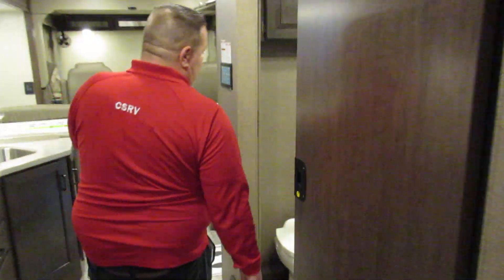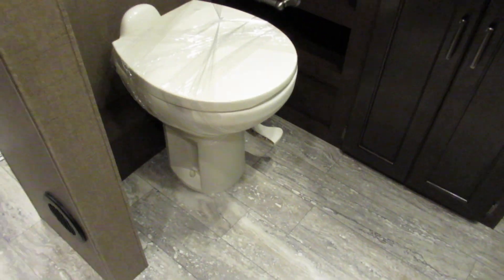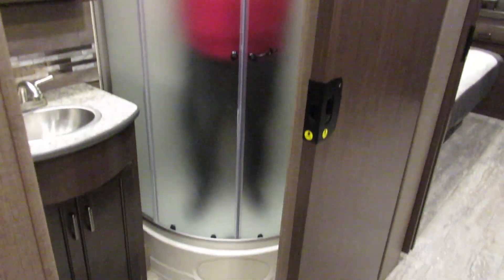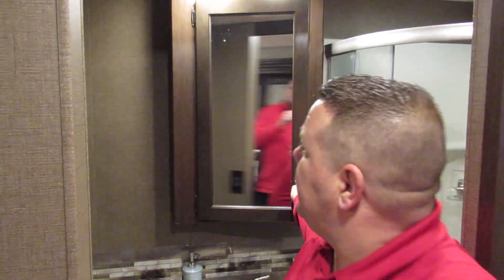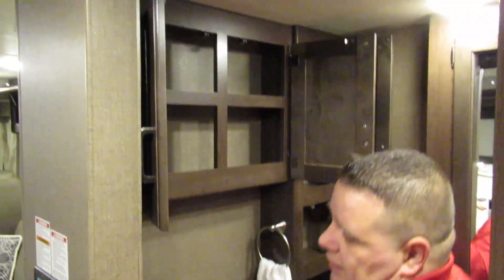Going over to the bathroom here. The biggest thing: porcelain foot-flush toilet. Plenty of room in the shower — I'm a big guy and I can fit in just fine and still move around. Stainless steel sink, medicine cabinet, and you do have some storage in here.